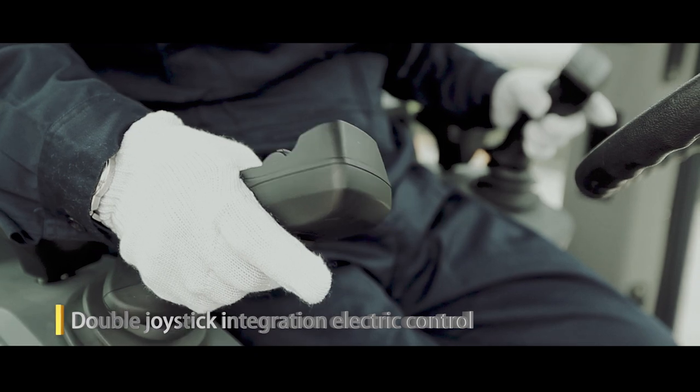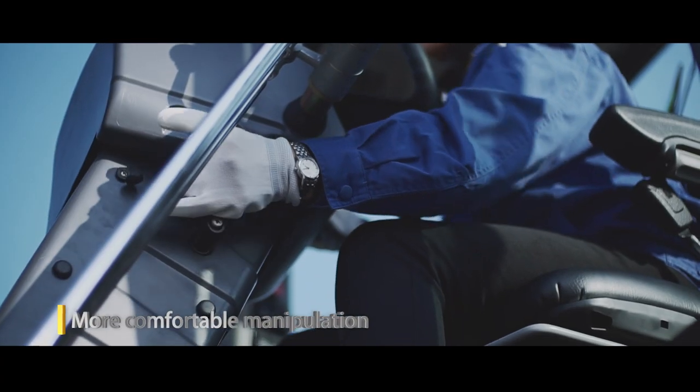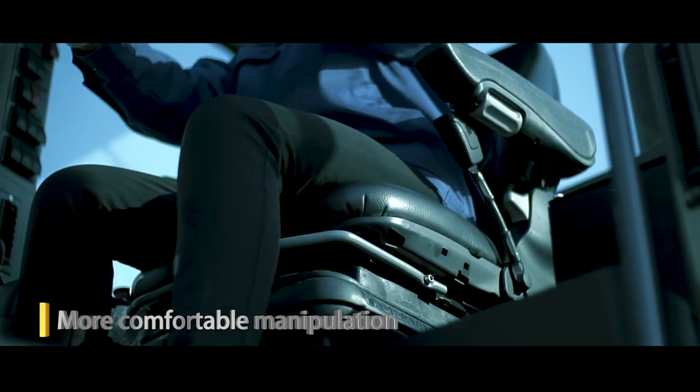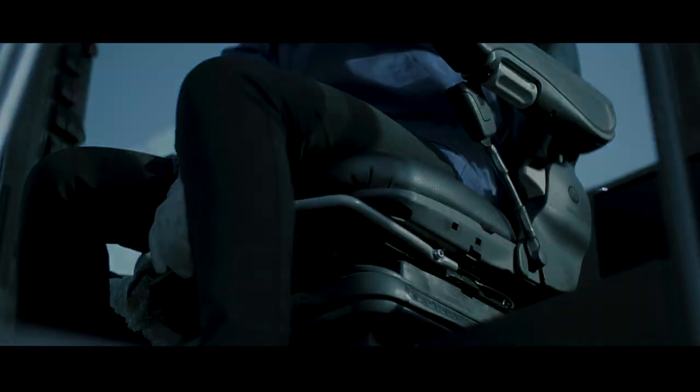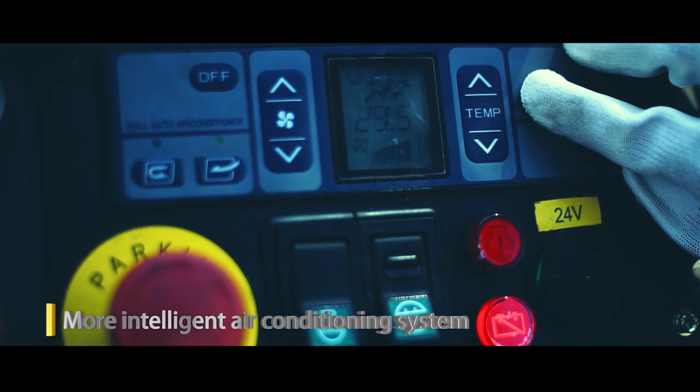Double joystick control makes operation more intelligent. A larger angle adjustment range provides a more comfortable operating experience. The air conditioning has several air outlet modes, making the cabin environment more intelligent.